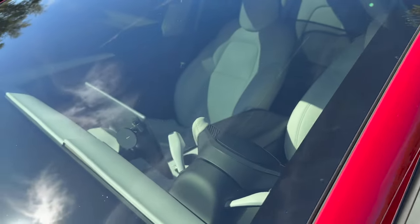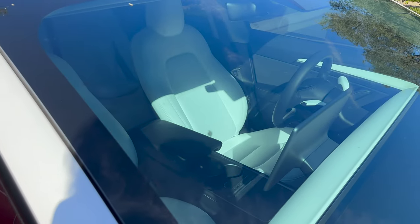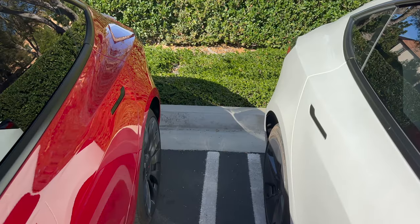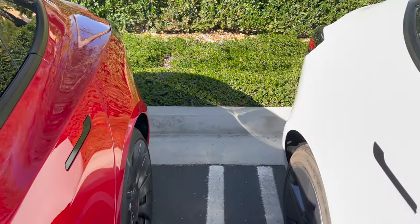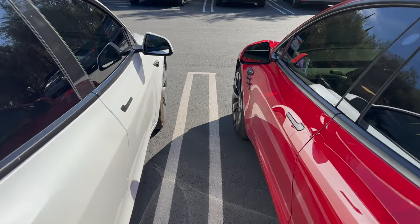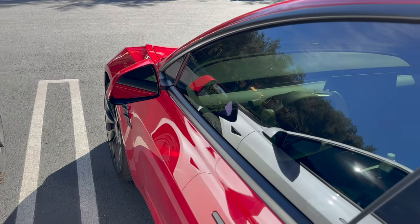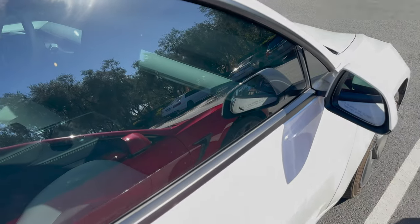Let me know down in the comments what your perspective on tint is — should you go lighter or darker, what do you have on your cars, and do you even see a difference between 5% and 10%? I talk about my Tesla, document my ownership experience, and cover some tech videos every now and then. I also plan on dabbling into finance a little bit. Subscribe to the channel if you found the video helpful, informative, or somewhat entertaining, and thumbs up if you liked it. I hope everybody has a great day — this is David signing off, I'll catch you guys in the next video.